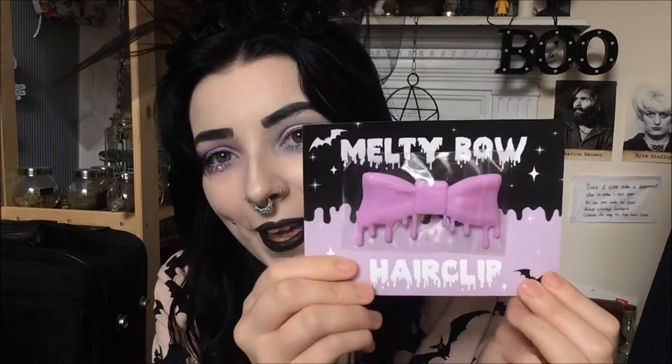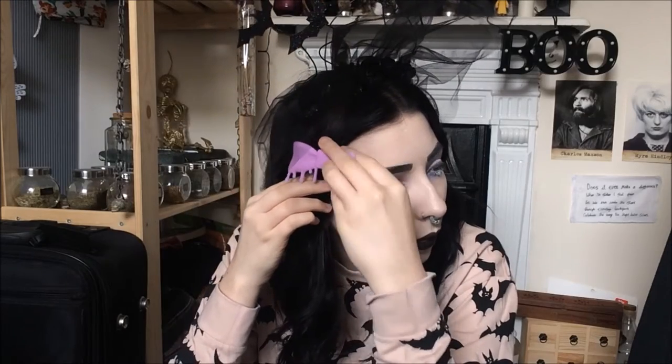Oh my god, it's a melty bow hair clip — that is the epitome of creepy cute right there! Even the thing it comes on is so cute, I'd probably have that as wall art because it's just so cute. I don't know where to put it... there we go! That just makes the look so cute.